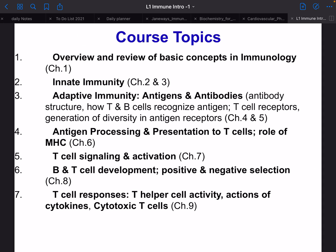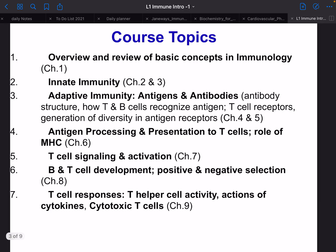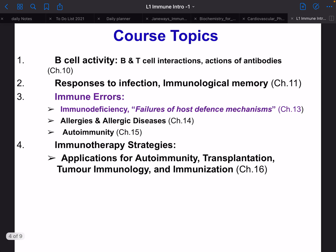Here's a quick overview of what we'll cover. We'll start with basic concepts in immunology, then go through the innate system — all the different cells, receptors, how it's activated, different pathways, complement, and other stuff. Then we move into the adaptive system: antibody structure, T and B cells, recognition, receptors, and the generation of diversity, which is quite interesting but also complex. We also cover antigen processing and presentation, the roles of the MHC, T-cell signaling, activation, and B and T-cell development with positive and negative selection.